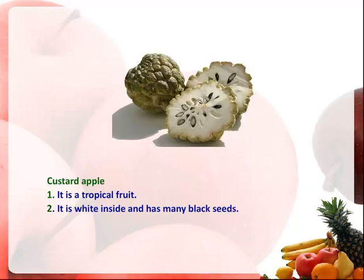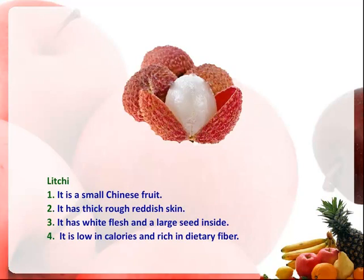Custard apple. It is a tropical fruit. It is white inside and has many black seeds.